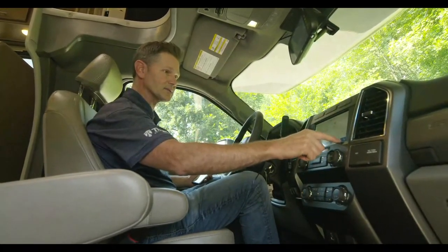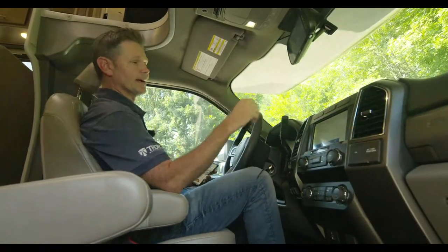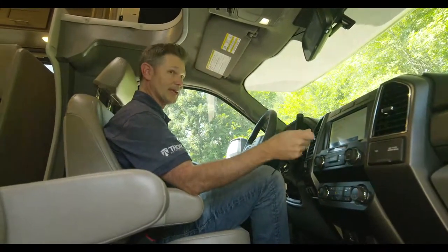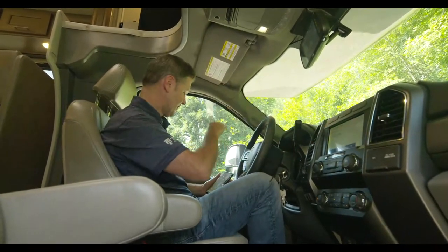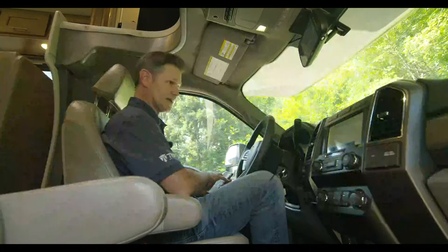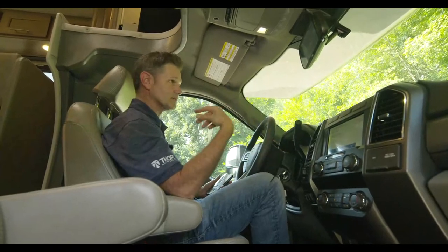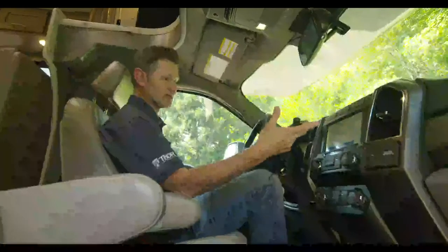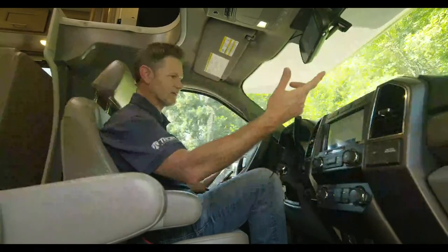You have Ford Pass Connect on here, which gives you a vehicle hotspot, plus Ford Pass with Alexa integration. You set up your account, download the Ford Pass Connect app, and now you have Alexa features you can control from your phone. Say you're coming back from a long trip — if you have smart devices and thermostats at home, you can control them just like your Alexa at home.